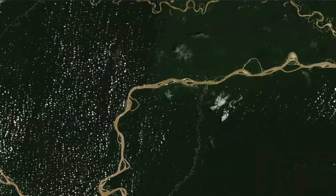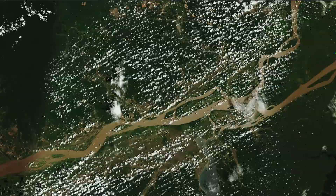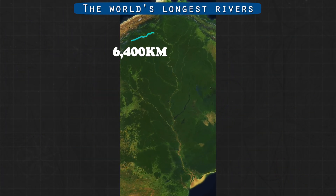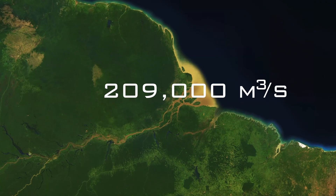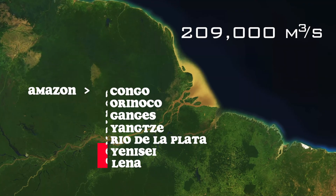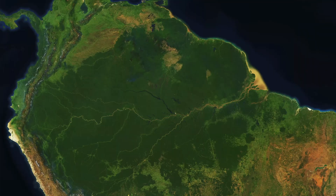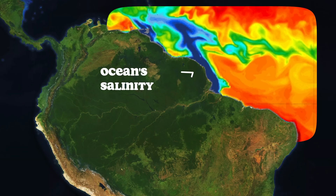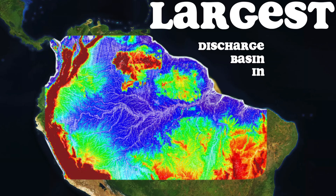Given the precipitation levels in the world's largest rainforest, it is not surprising that the area is drained by the world's largest river. Running from west to east at a length of around 6,400 kilometers, it is the second longest river in the world. At an average discharge of about 209,000 cubic meters per second, the Amazon has a greater flow than the next seven largest independent rivers combined and represents over 20% of the global river discharge to the ocean. You can even see the effect of the river on the salinity of the Atlantic Ocean from space. This is due to the fact that the Amazon basin is the largest discharge basin in the world.